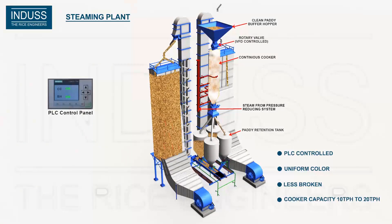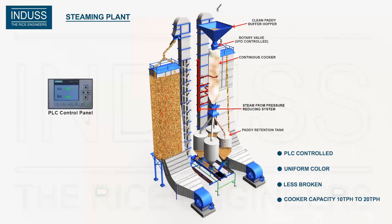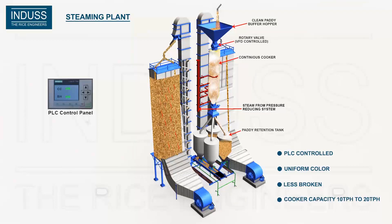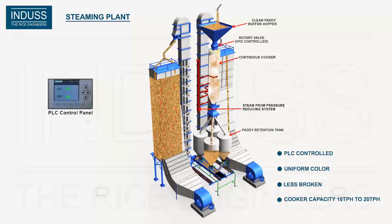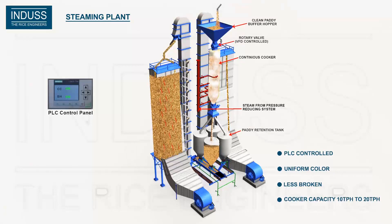This also guarantees fewer brokens compared to the traditional steaming process, as well as uniform rice color. The cooking of rice is better and can stay longer.